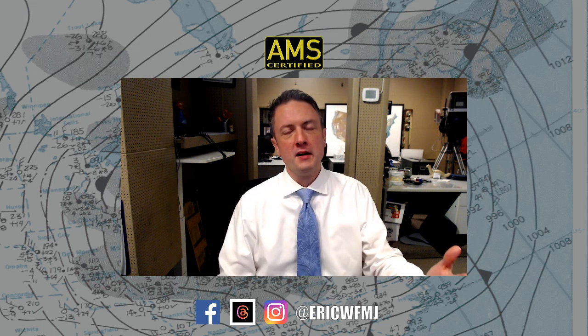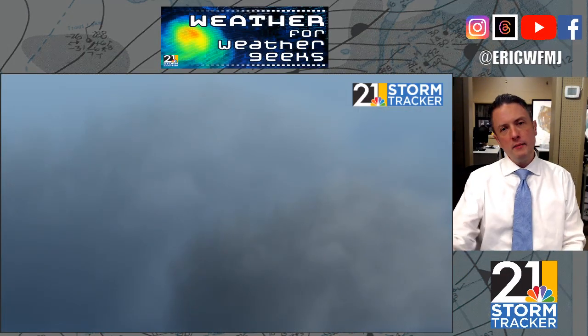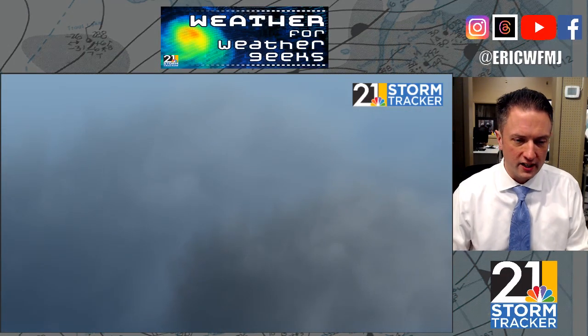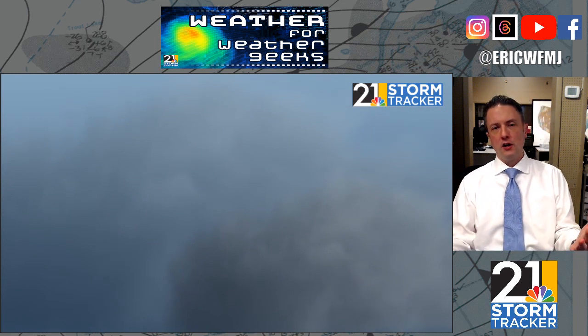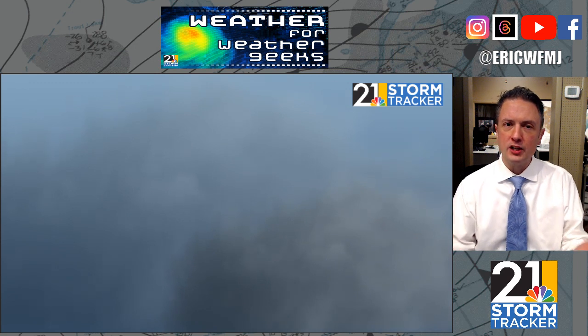We wanted to start out this evening by talking about the topic of fog, because it was a concern this morning and it may be even more of a concern on Thursday. There are a couple different types of fog. In the late summer and fall, it's common for us to have what we call radiation fog.